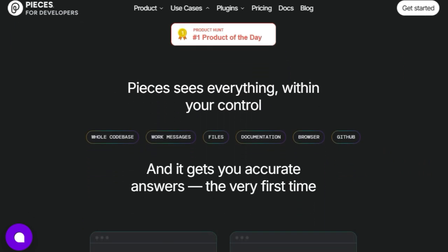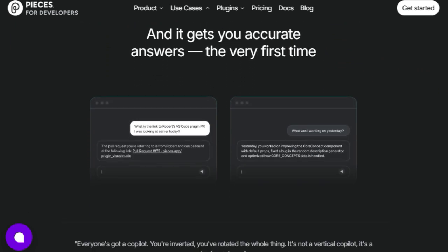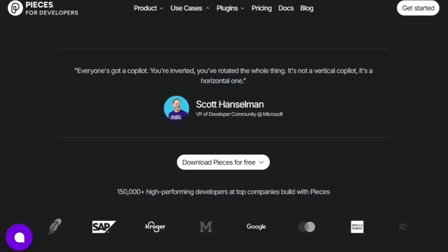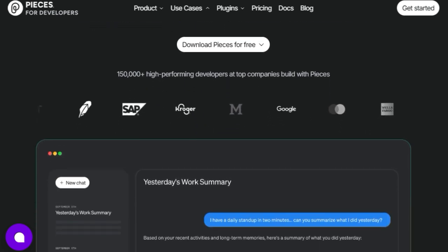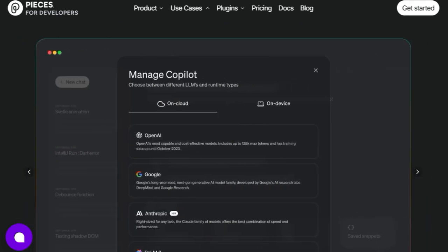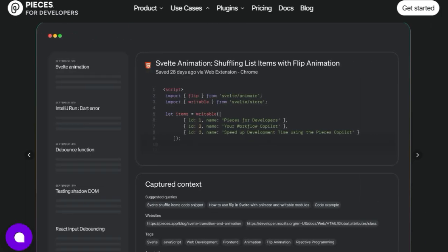Unlike other tools, Pieces sees virtually everything within your control — including your whole code base, work messages, files, documentation, browser history, and even your GitHub activity. This comprehensive capture, combined with their proprietary LTM2 long-term memory engine, is what allows Pieces to give you pinpoint accurate answers the very first time you ask.